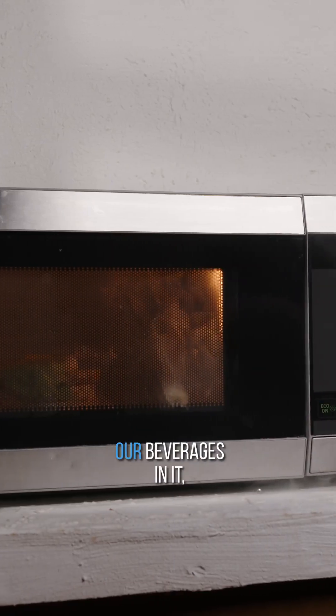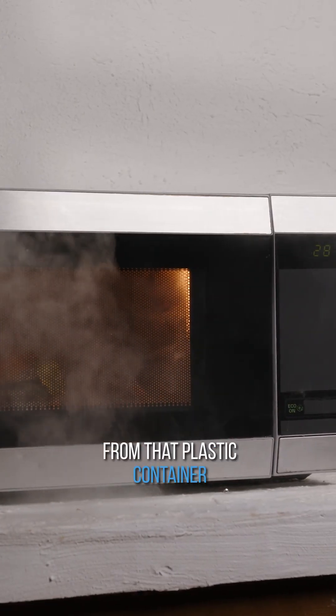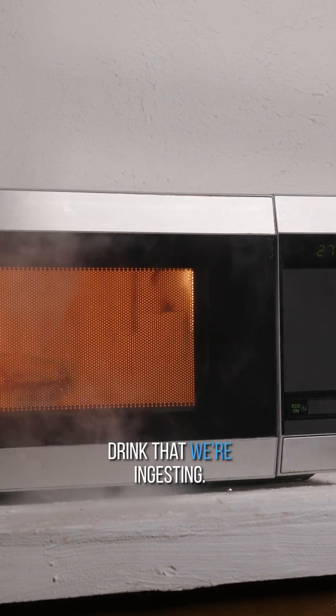The third way is by heating. Every time we heat up plastic that contains our food or beverages, that can increase the leaching from that plastic container into the food or drink we're ingesting.